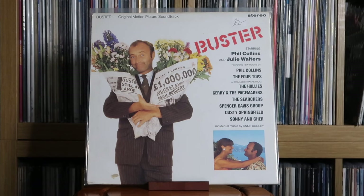Various Artists: Buster — the original motion picture soundtrack. Genuinely one of my favourite film soundtracks. Not only are there great songs on here, but the score that's included is top-notch too.